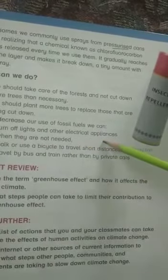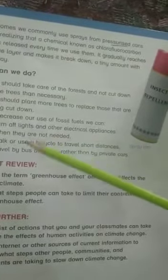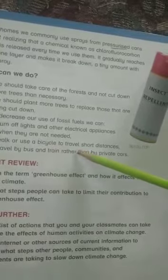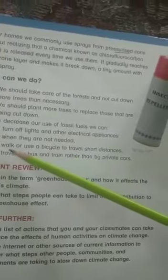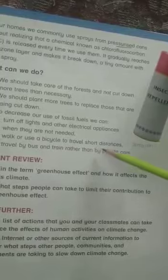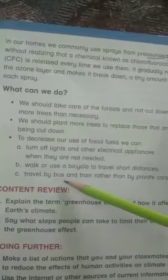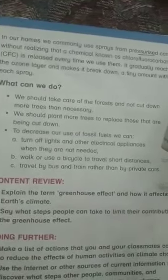Our third point is to decrease our use of fossil fuels. We can: a) turn off lights and other electric appliances when they are not needed; b) walk or use a bicycle to travel short distances; c) travel by bus and train rather than by private cars.